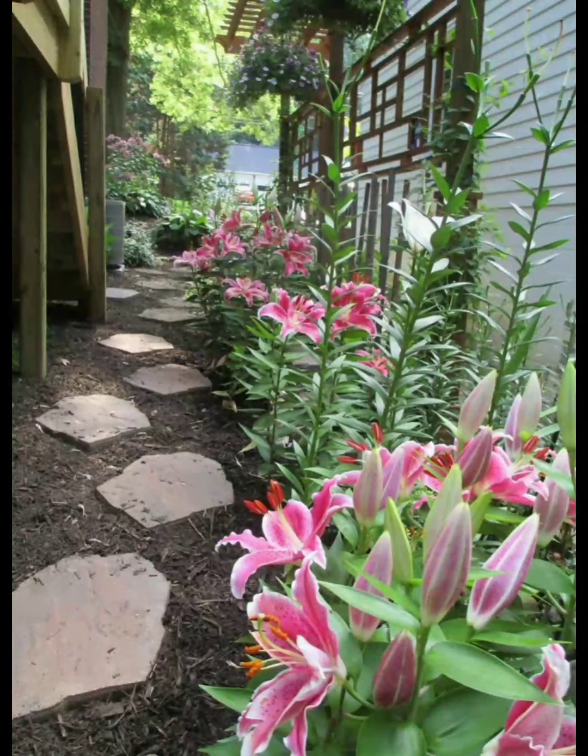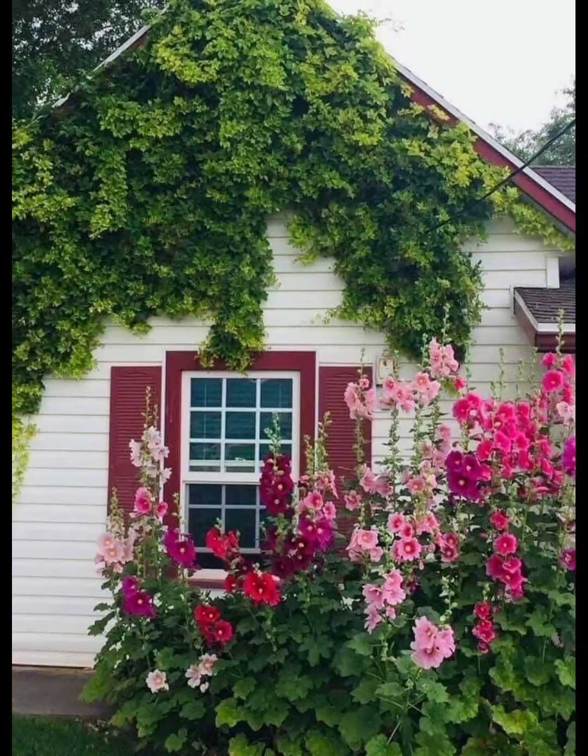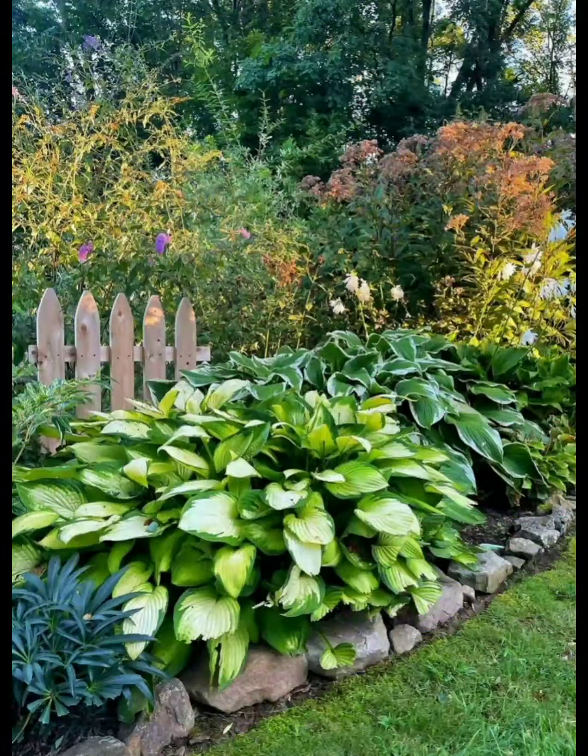Just pick your favorite color theme and create a collection of plants with the same flower color for greater impact. Theming